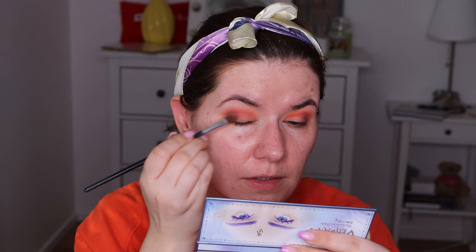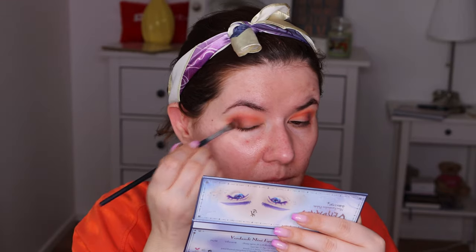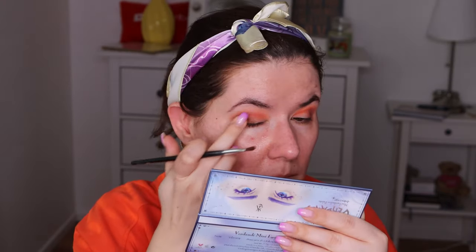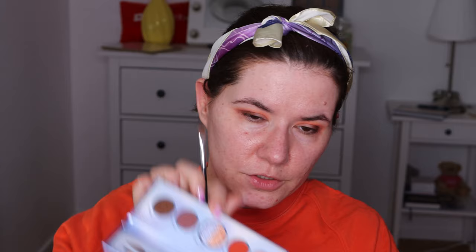I'm going to grab a flat brush and go into this shade — I think it's called Precious — to apply to the outer corner. It's a shimmery shade. Let me see if I can use my finger — yeah, it goes well with the brush or with the finger. This looks very nice, very stunning. I'm going to clean the brush and go in with a lighter shade. I'm going to go into this orange shade here, but I think I want to use my finger instead — the brush does pick it up but the finger works better.